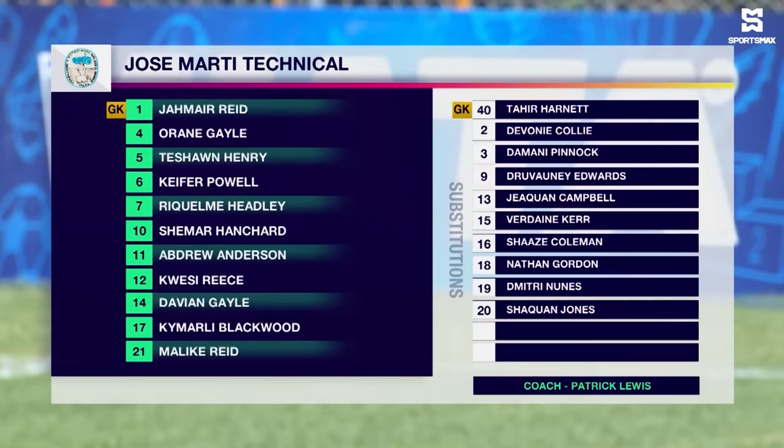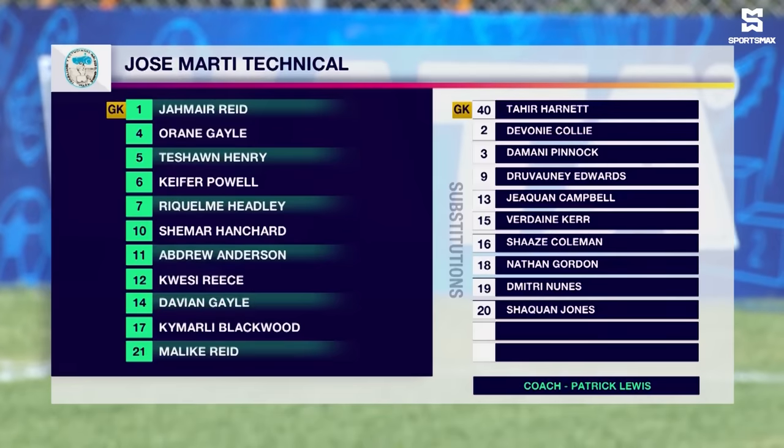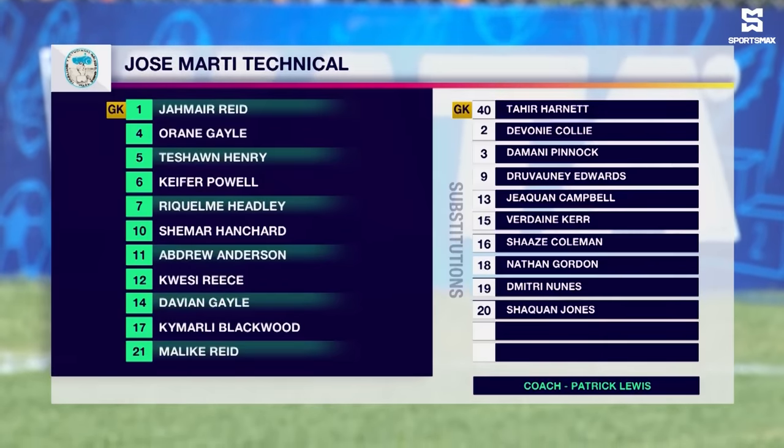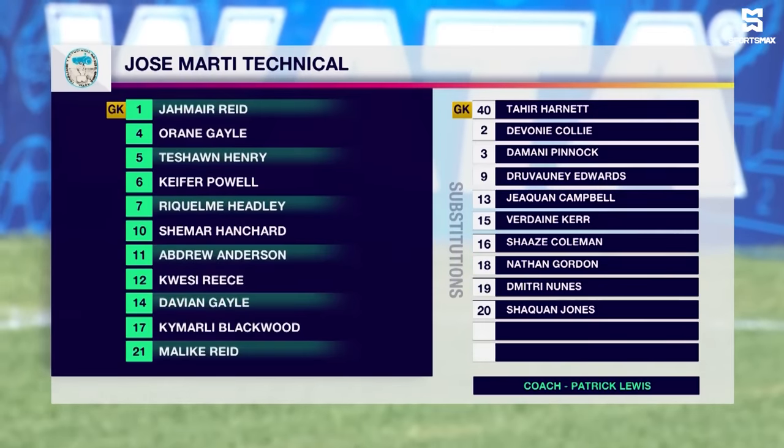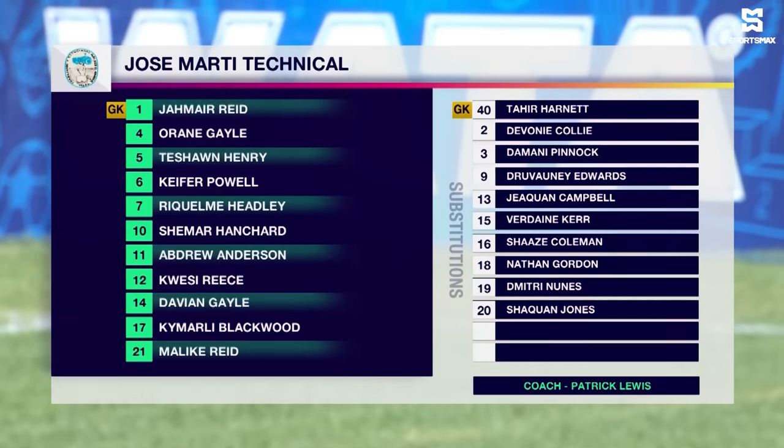As we take a look at Jose Marti: Jamar Reid in goal, O'Rean Gale, Tashaun Henry, Kiefer Powell, Raquel McHeadley, Shemar Hanchard — their striker with 6 goals so far this season — Andrew Anderson, Kwesi Rees, Davian Gale, Kimali Blackwood and Malik Reid complete the starting line-up. And to counteract the slick passing of St. George's, Jose Marti probably look to be compact.